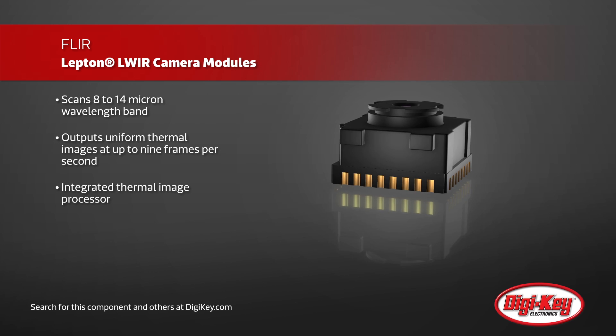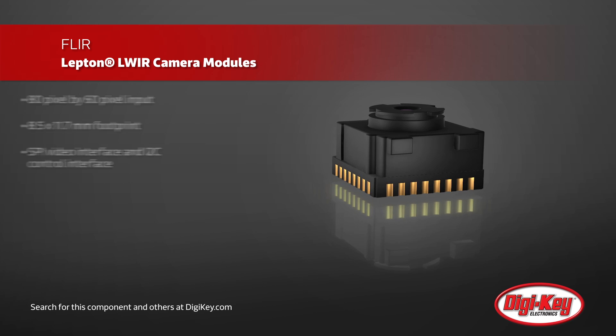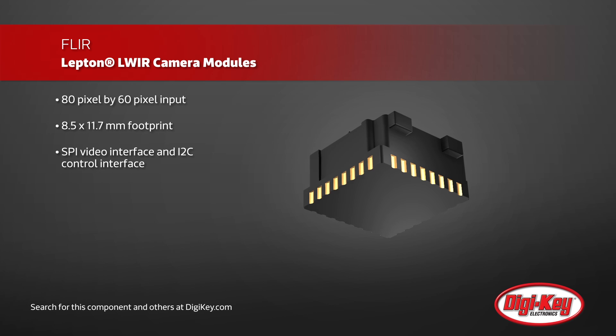An integrated thermal image processor, capable of filtering and compensating for environmental and noise issues, along with an 80 pixel by 60 pixel input assures quality images.